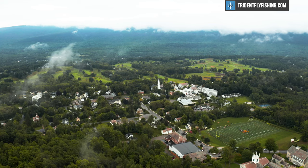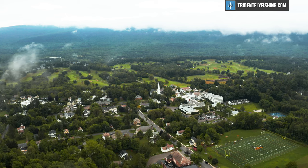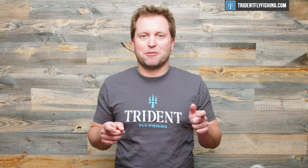I wanted to pop in and let you know that these videos are fully funded by your purchases at our shop. If you find this video helpful and want to keep them coming, consider making your next gear purchase at tridentflyfishing.com. Now let's dive into the rods and reels.